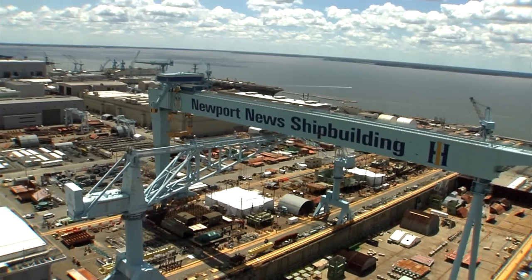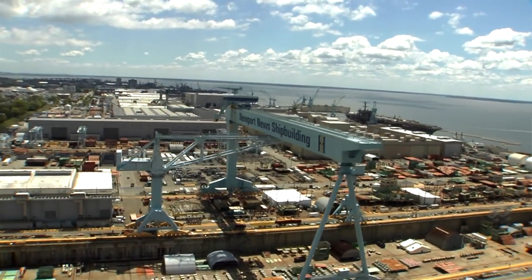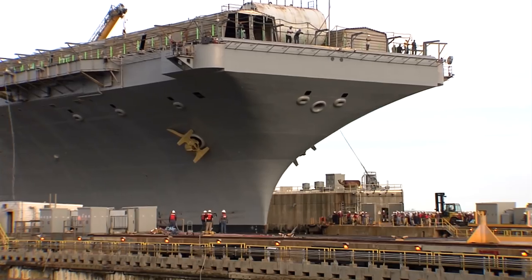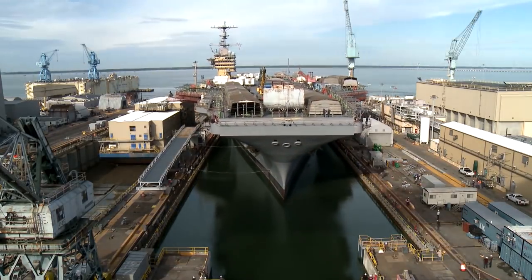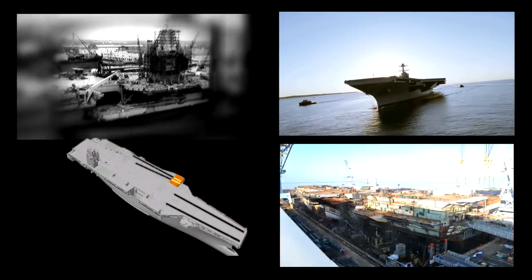If you think about the shipyard, there is 550 acres of land — it's like a city. And we build floating cities. The nuclear aircraft carrier life is 50 years. So if I take the first aircraft carrier of any class and the last carrier of that class, the whole digital thread is about 100 years. My great-great-grandchildren could potentially be sailing on Ford-class aircraft carriers.